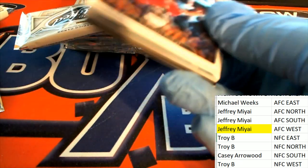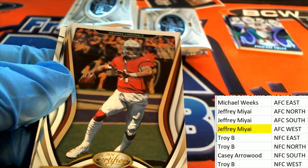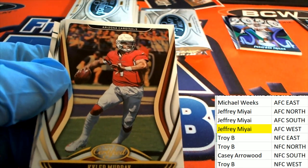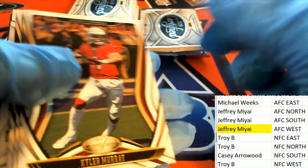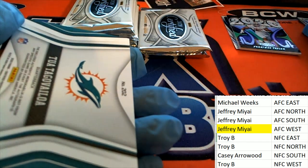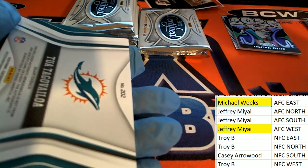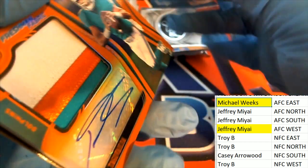Is that AFC North or South? Colts are AFC South — yeah, okay. So here's Kyler Murray, and here is a Tua. Oh my, Mr. Weeks hits a Tua rookie! Oh look at this coming out of Certified.